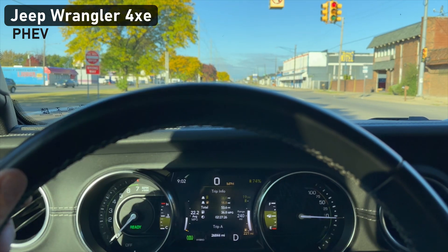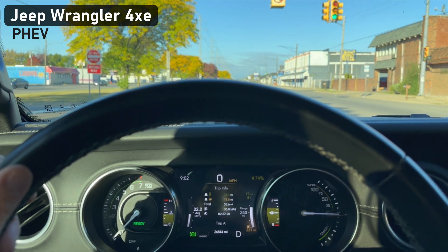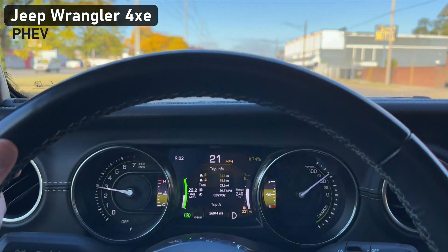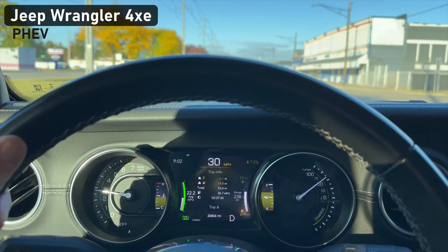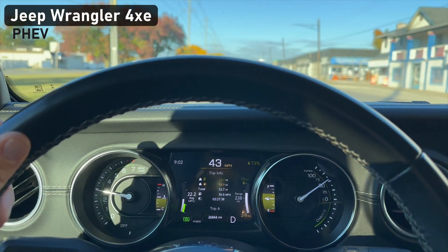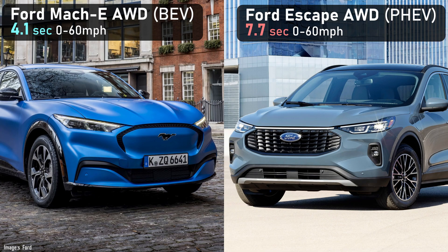The Jeep Wrangler is a rugged off-roader, not known for its sophistication or sound insulation. When its four-cylinder kicks in, you do notice it. PHEVs generally will not have blistering, stupid-fast acceleration like a battery EV, but that just means you'll spend less money on speeding tickets.